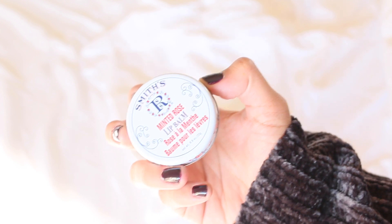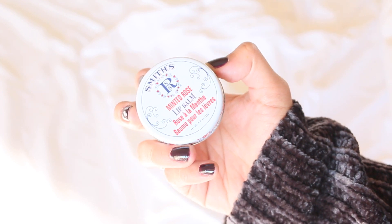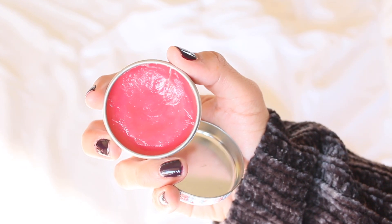Finally, to hydrate my lips — because the weather here is very cold — I will use the Smith's Minted Rose lip balm, applying it once again with my finger. And that's it, guys! That literally took me like five minutes, I am not kidding.